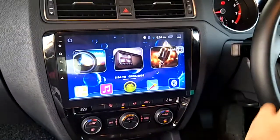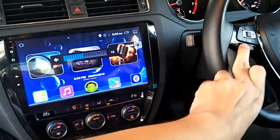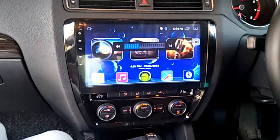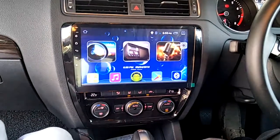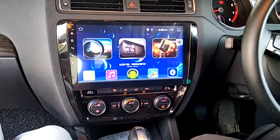And the steering control. This is the Cogoo 10.1 inch Android GPS HD player with OEM casing and OEM socket, CAN bus, for Volkswagen Jetta.